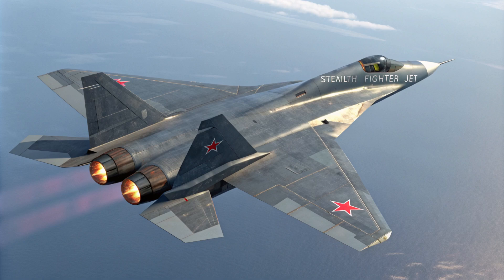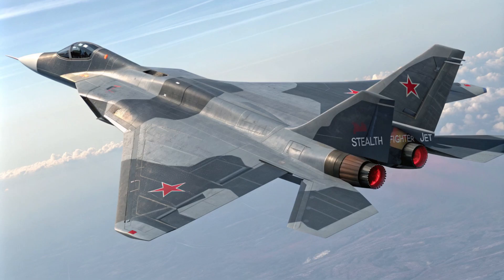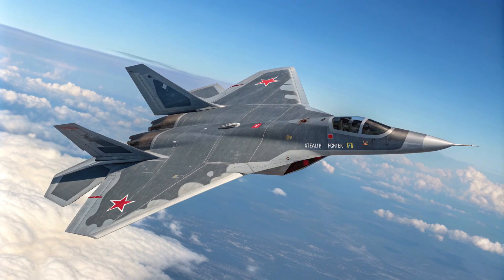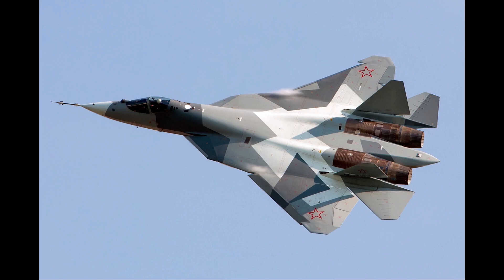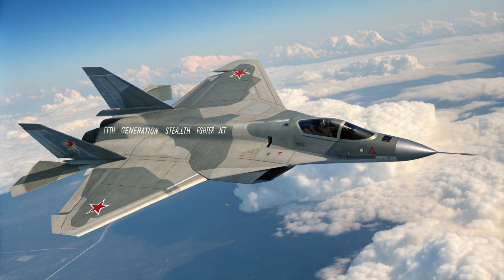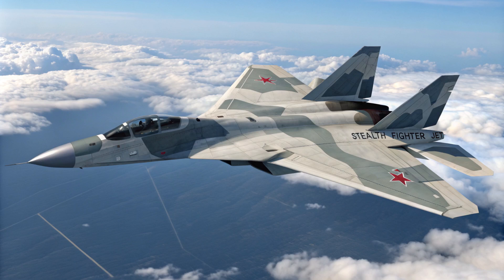One of the things that really stands out is the stealth technology. The Su-57 utilizes a bunch of different stealth features, primarily designed to minimize its radar cross-section — reducing its reflection on a radar screen. They achieve this through radar-absorbing materials and carefully sculpted angles on the aircraft's body to deflect radar waves away. It also uses an internal weapons bay, so by storing its weapons internally, the Su-57 maintains a smooth, uninterrupted profile, which further reduces its radar signature — hiding its firepower until the last moment.